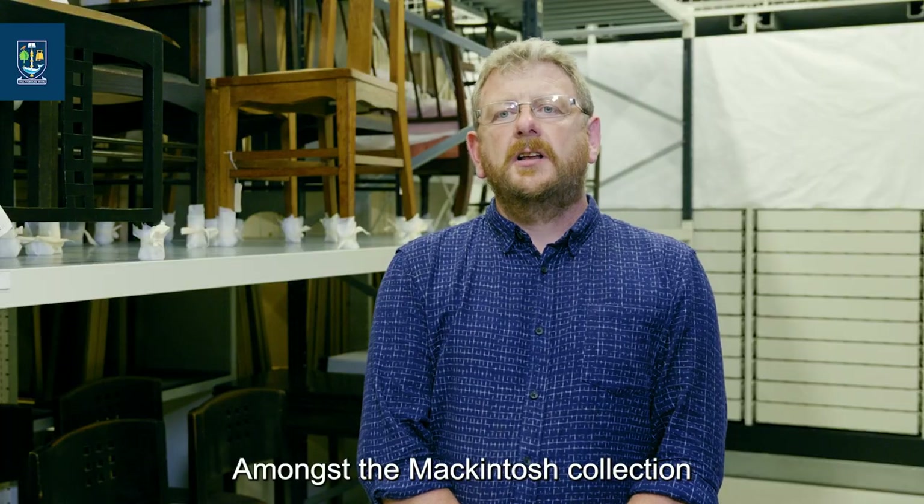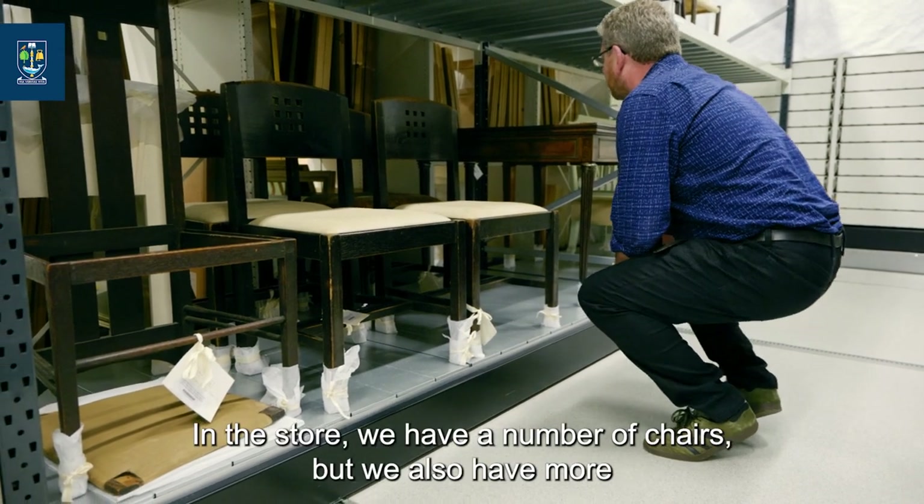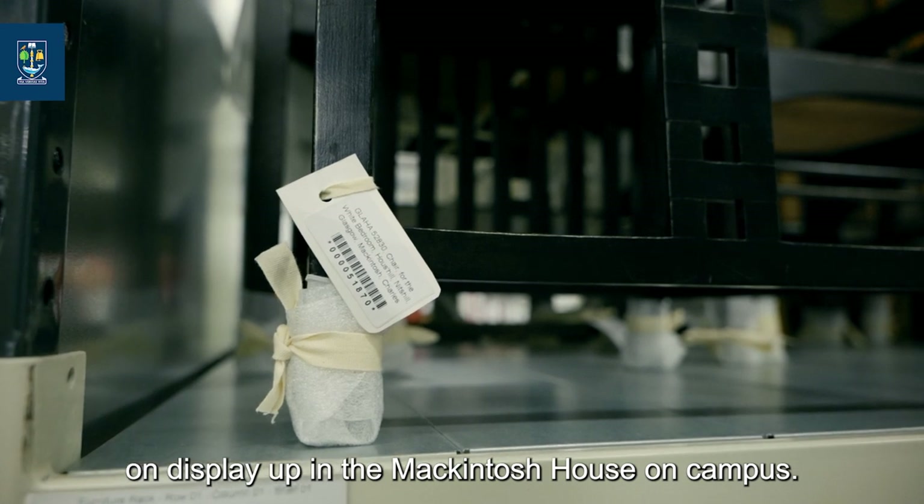Amongst the Mackintosh collection we have many examples of furniture that he designed and made. In the store we have a number of chairs, but we also have more on display up in the Mackintosh House on campus.